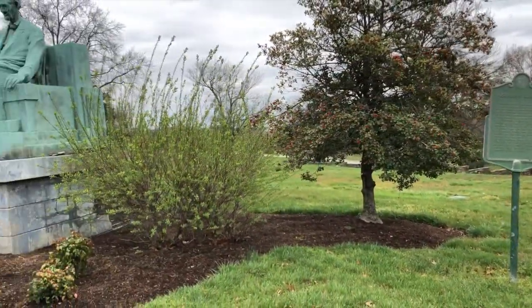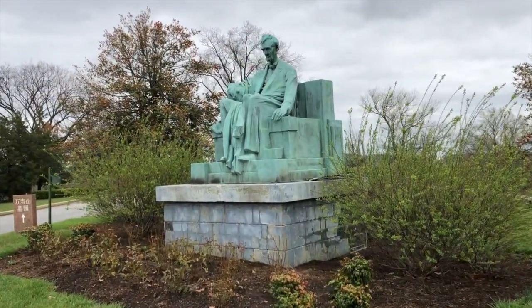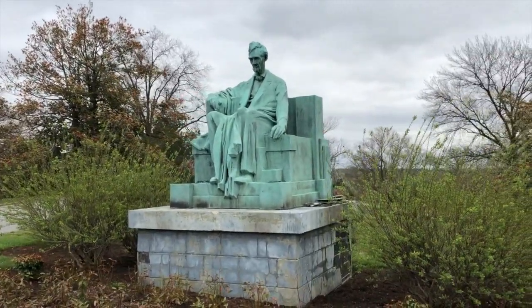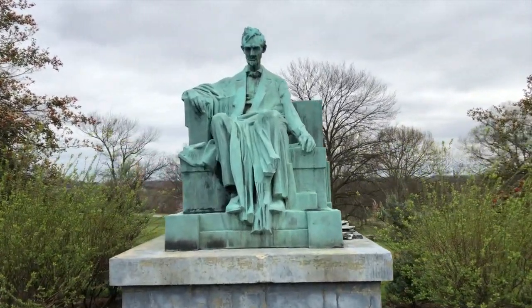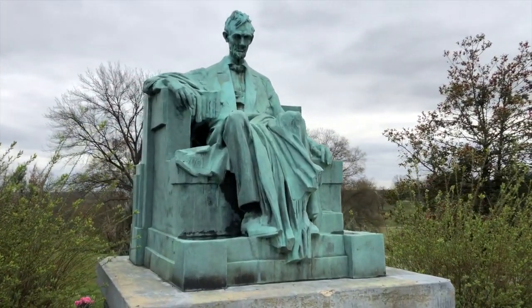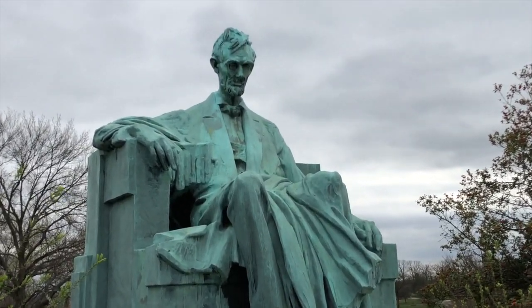Another significant masterwork is the statue of Abraham Lincoln in his last days as a thin, tired, war-worn president in thoughtful and deep meditation. The sculptor Andrew O'Connor was commissioned by the state of Rhode Island for their statehouse, but it was deferred during the Great Depression, with the cemetery accepting the seated Abraham Lincoln in 1947. It was cast by Gorham Manufacturing Company of Providence, Rhode Island, and was one of O'Connor's last works.